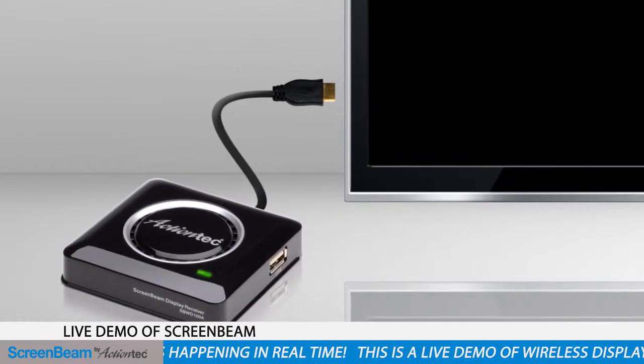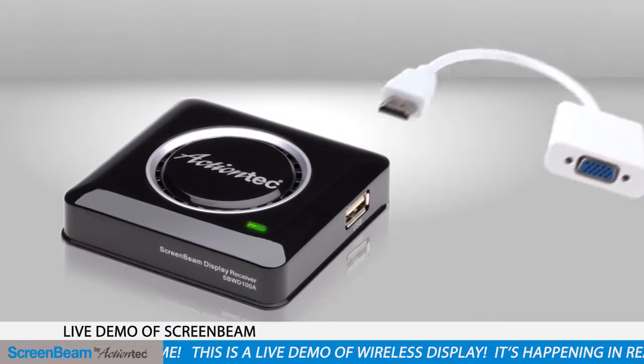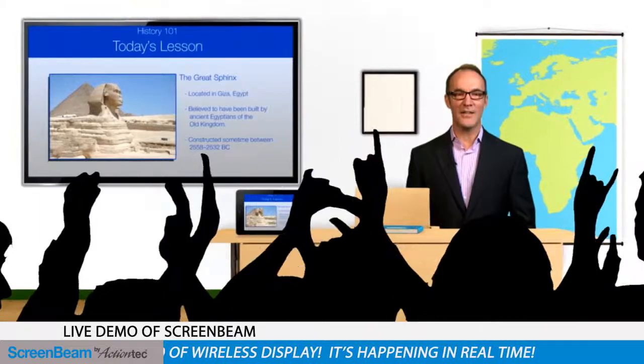ScreenBeam Pro simply plugs into your TV's HDMI port and a power source. For older projectors, simply attach a VGA adapter. With ScreenBeam Pro, sharing content might never be the same. I'm Paul Hockman for Action Tech.